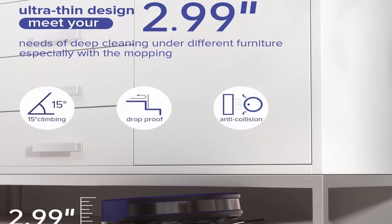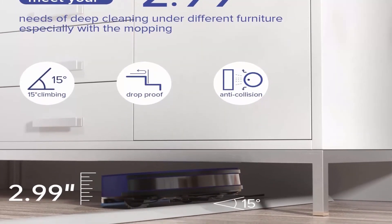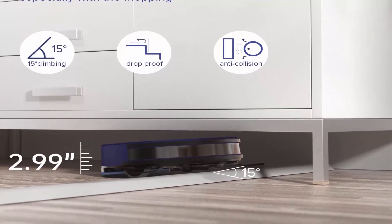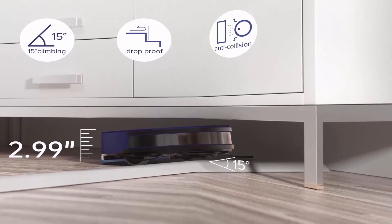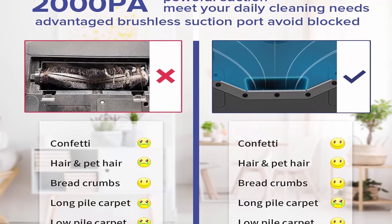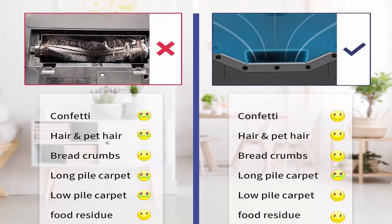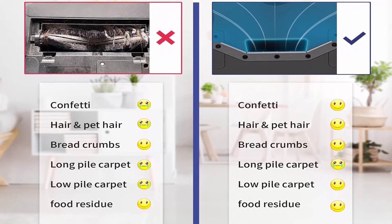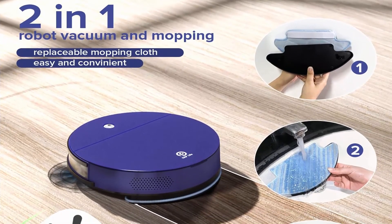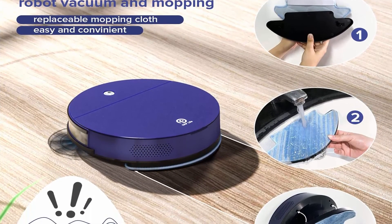2-in-1 vacuum and mopping: the OKP K3 is equipped with mopping cloth and mopping cloth plate. If juice, milk, jam, or other stains are accidentally made on the floor, you can use the OKP robot vacuum with the wet cloth mop installed to clean them directly — very convenient. Equipped with 2000 Pascals strong suction, it can easily suck up breadcrumbs, confetti, and dust. Designed with two side brushes for thorough cleaning while avoiding clogging and hair tangles.